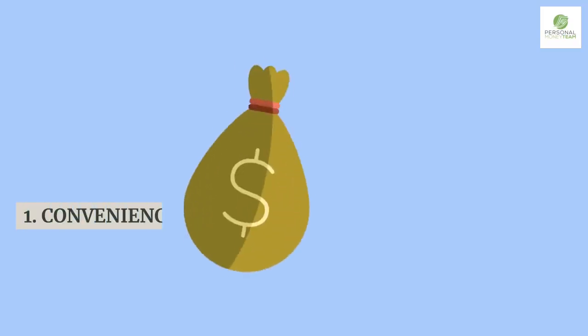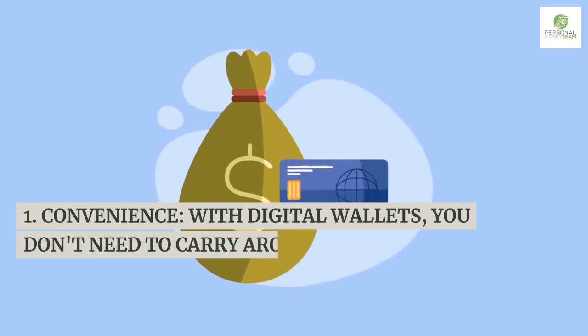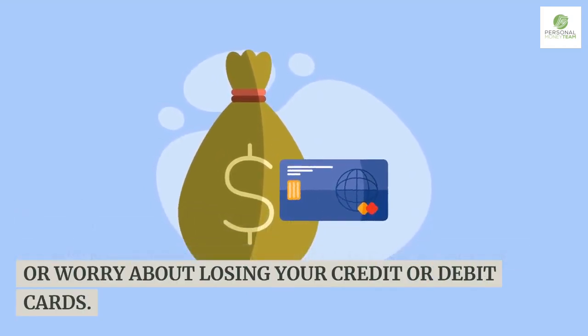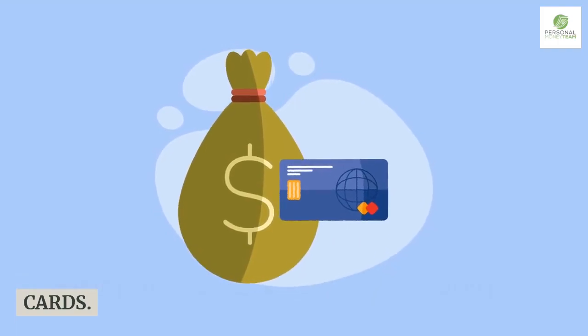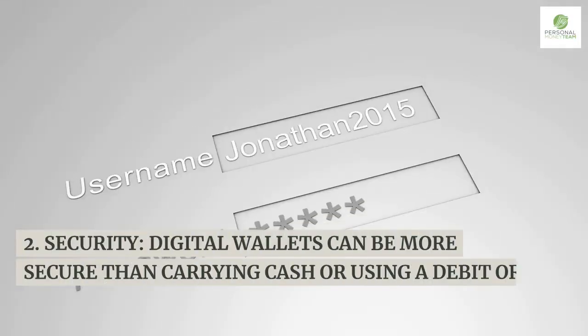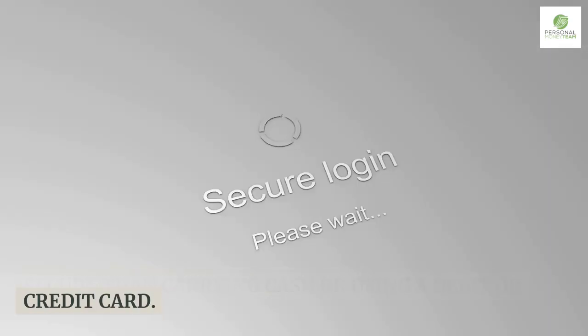Some of the benefits of using digital wallets include: convenience — with digital wallets, you don't need to carry around a physical wallet or worry about losing your credit or debit cards; and security — digital wallets can be more secure than carrying cash or using a debit or credit card.